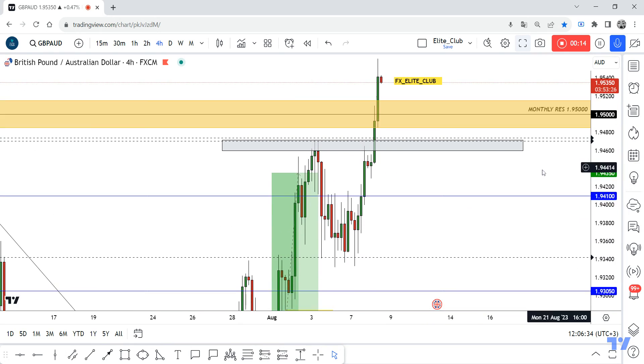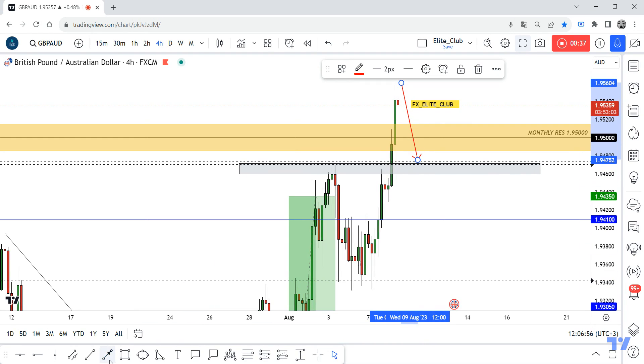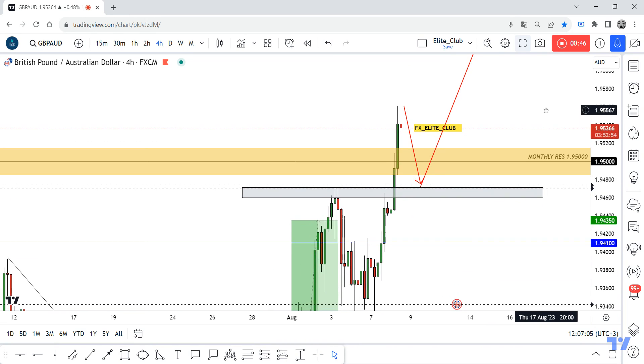Now we have a broken high. I am not a big fan of entering long trades from the high, but the market is not easy at this time. We also have this broken resistance, so I am waiting for the price to go back and retest this green area. If I have any bullish price action from here, we can enter a buy trade to make a new higher high, maybe at 1.96400.